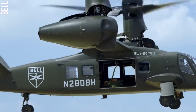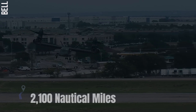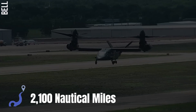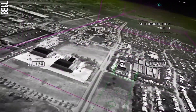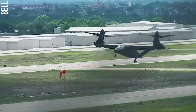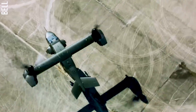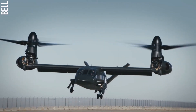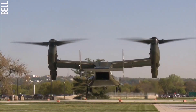The V280 is powered by two General Electric T64 turboshaft engines with 5,000 horsepower of thrust, and it has a range of 2,100 nautical miles. The V280 is equipped with a variety of defensive systems including radar warning receivers, infrared decoy flares, and electronic countermeasures. It is also equipped with a self-protection suite that can detect and defeat incoming threats. The V280 Valor can reach a maximum speed of 556 kilometers per hour.